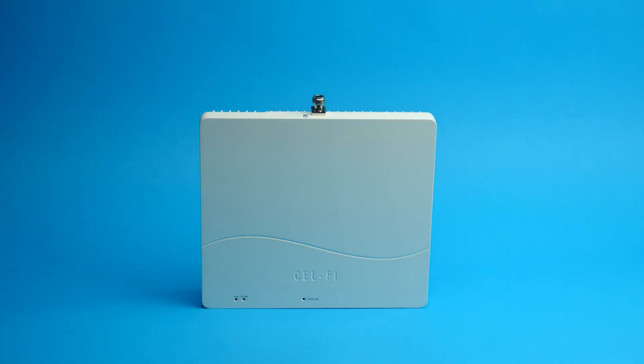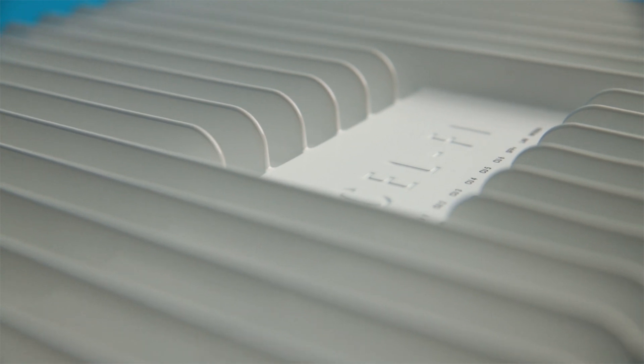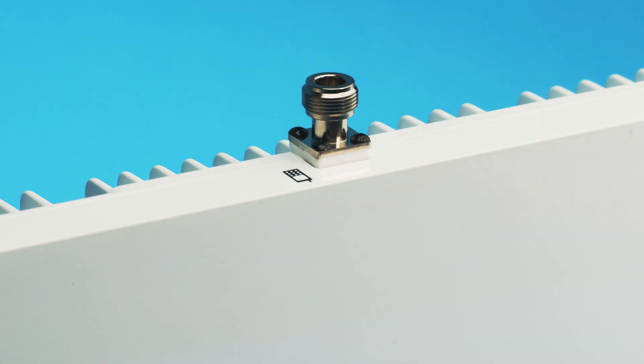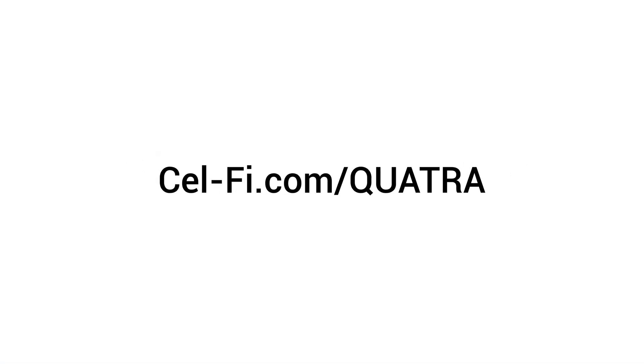CellFi Quattra 4000 is a powerful cellular signal distribution solution. Learn why operators, building owners, and integrators choose CellFi to get the best cellular coverage possible. For more information, go to CellFi.com/Quattra.